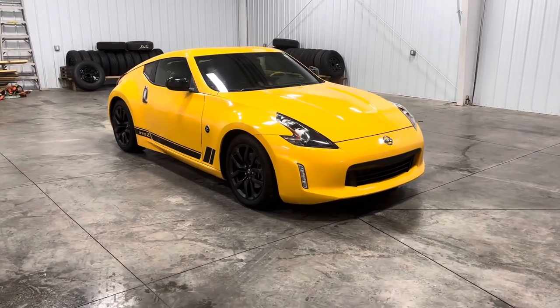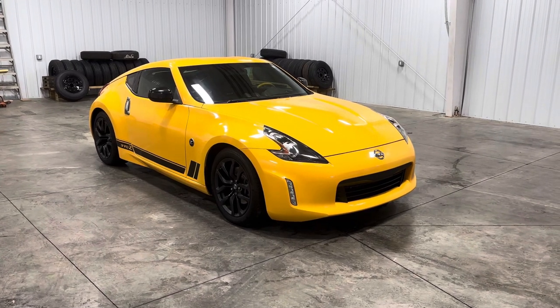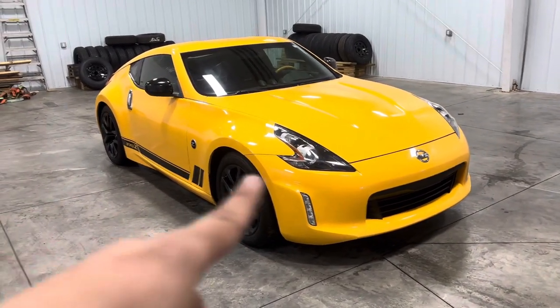Hey guys, it's Kyle with Midtown Auto Center, and today I'm showing you guys this 2018 Nissan 370Z Coupe. It has 58,000 original miles and a 3.7 liter V6, and it comes in this beautiful yellow color.